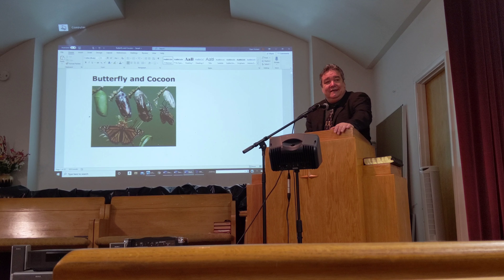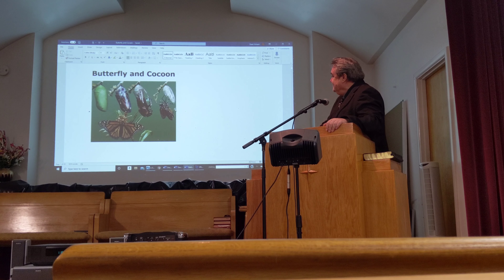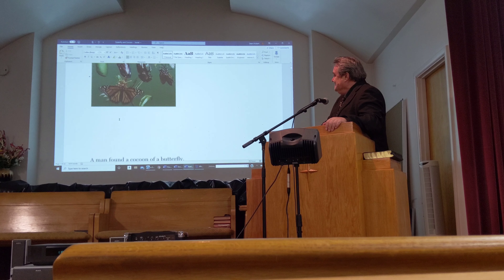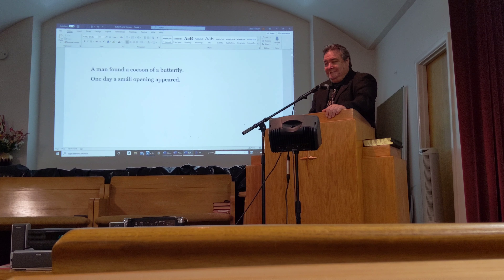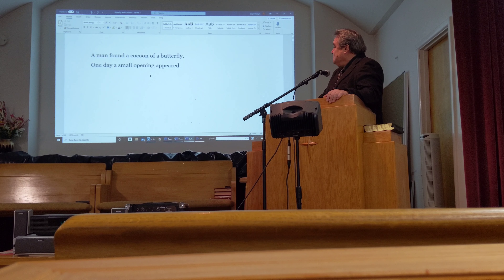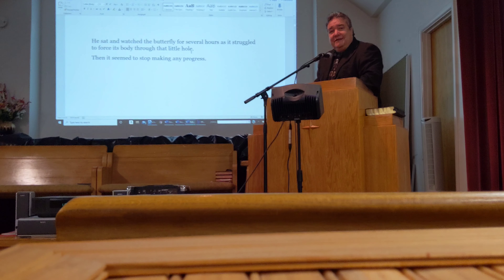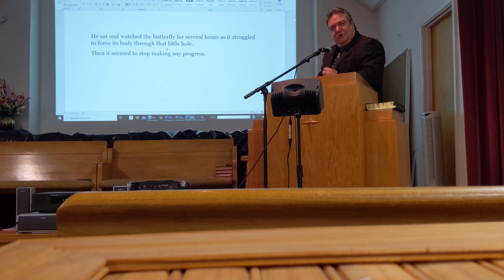Today we want to talk about the butterfly and the cocoon. You can see here there are stages of the cocoon, and pretty soon the butterfly comes out. So a man found a cocoon of a butterfly. One day a small opening appeared. He sat and watched the butterfly for several hours as it struggled to force its body through that little hole.